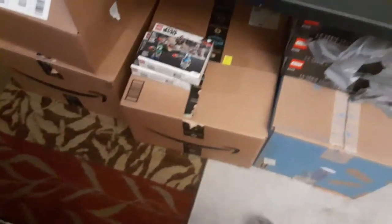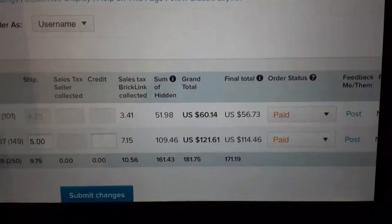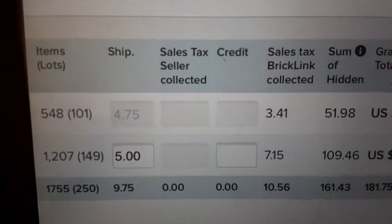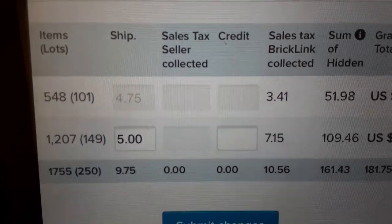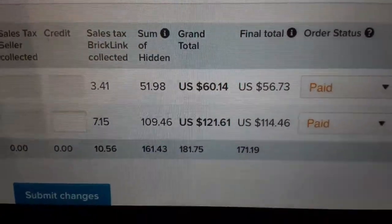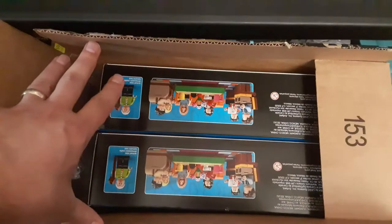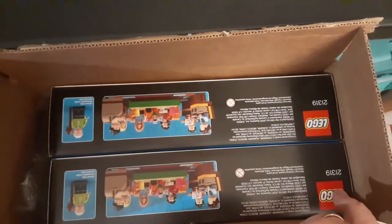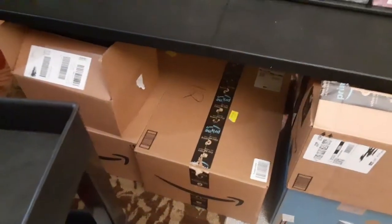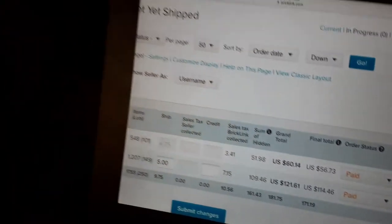Got a couple nice BrickLink orders — about 250 lots for both of them, 1,700 pieces. I need to get started. Also got two more of the Friends sets in — set number 21319 — I now have 10 of those. I'll get those parted out. Let me get this BrickLink order started, it's gonna take a little while.